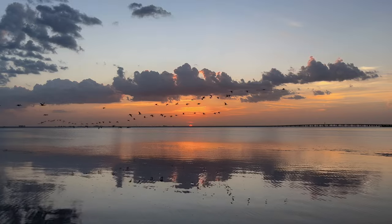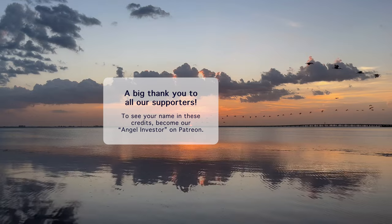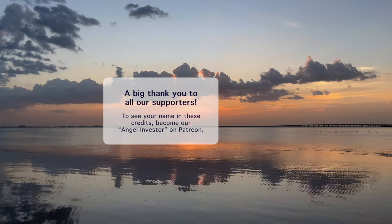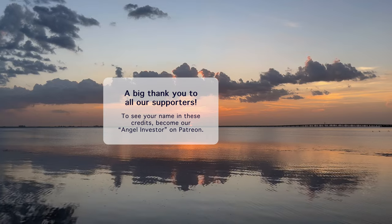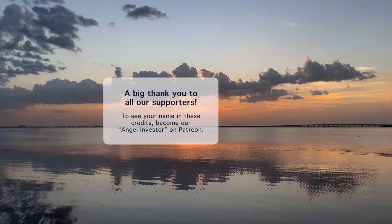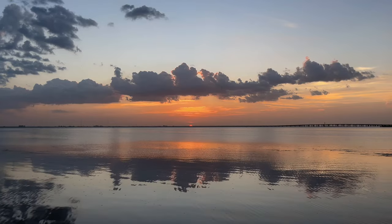So which part was your favorite? Please let us know in the comments. Thanks again to each person who supports us, especially our Angel Investor Patreon supporters. Learn how to get your name in these credits at our Patreon link in the description. We recommend you watch this video next.